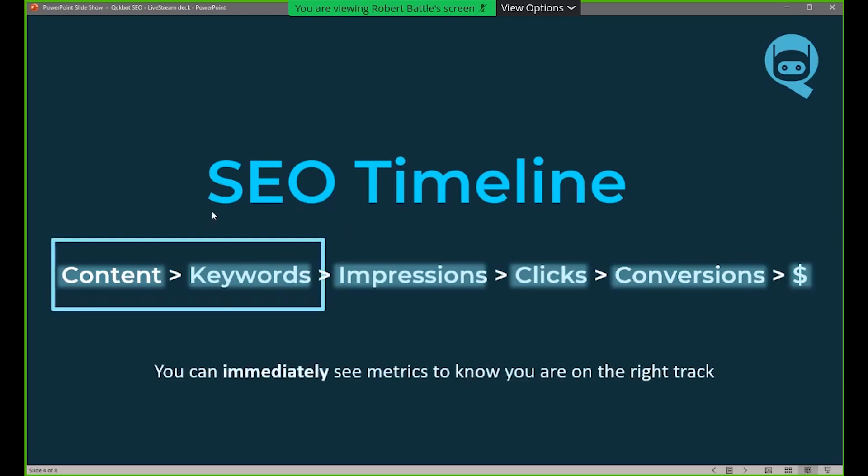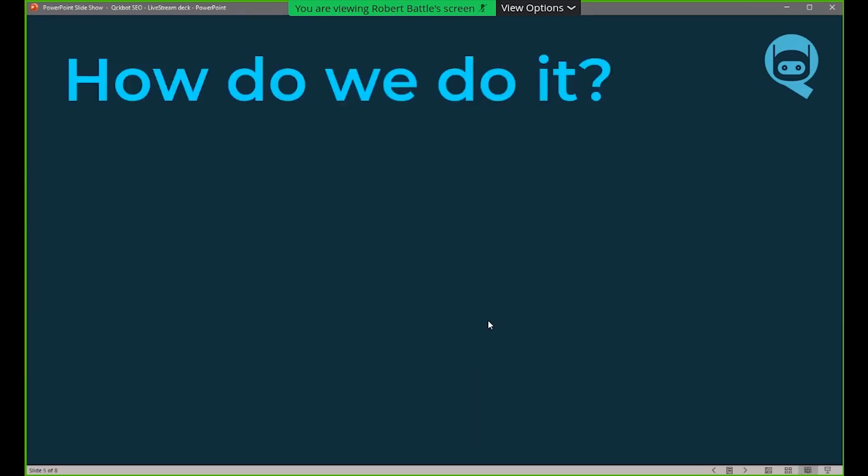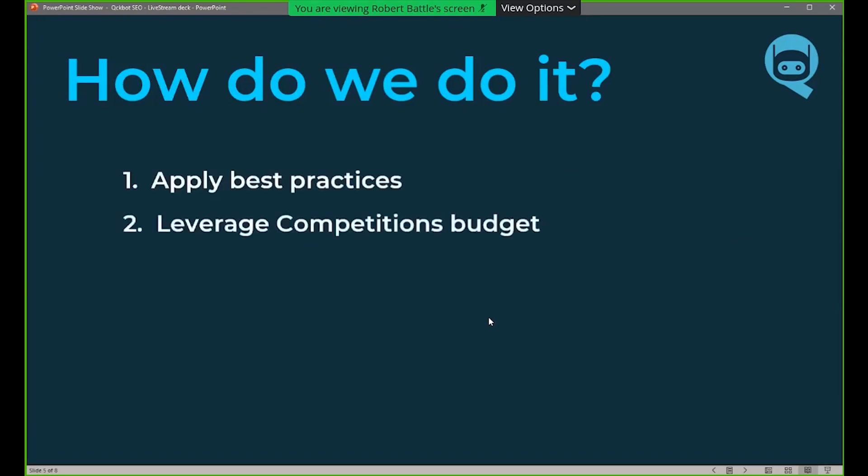The bulk of what we want to discuss today is content and keywords. If you do this right, you can basically immediately know you're on the right track. One: apply best practices. Two: leverage the competition's budget — they can afford A/B testing, they've tested a thousand things, so we want to mimic that and keep an eye on the biggest companies within your niche, adjacent industries, and adjacent markets. That's super important — really hammering alternative markets. For example, if you sell energy strips that deliver caffeine, you should look at how caffeine gum is done and compare versus your product to try to rank for that adjacent keyword.